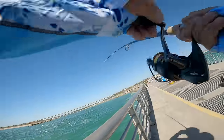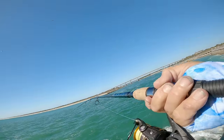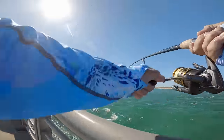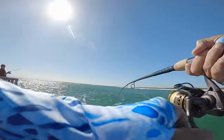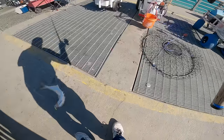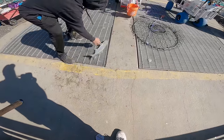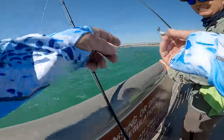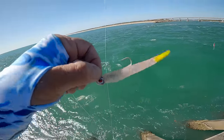Here we go — boom, little blue! There we go, that's a little bluefish. I put an extra little weight on there — just wasn't getting down fast enough. That's what I got him on guys, a little mirror lure with the chartreuse tail.